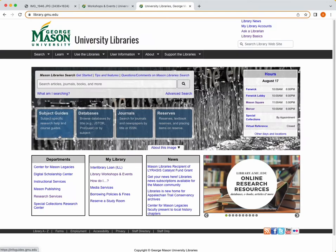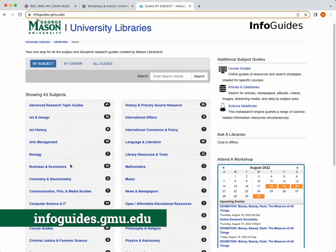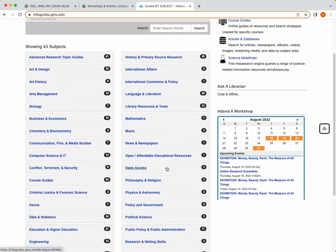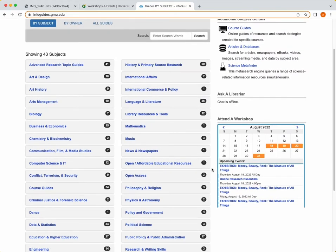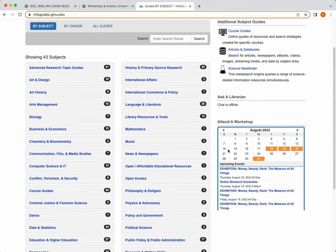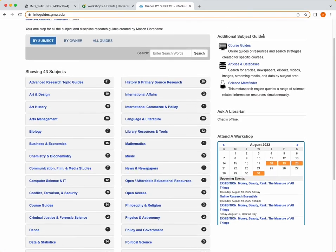Lastly, I want to go over one of the most important resources that I believe the library offers: the subject and course guides. Subject guides are divided into categories based on whatever subject you need or are looking to research. These subject guides help you find articles, journals, and even databases that are relevant to your specific subject. These subject guides also include subject librarians who are especially helpful with helping you choose databases or if you have specific questions on how something should be used.